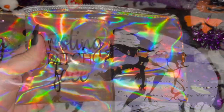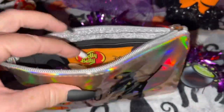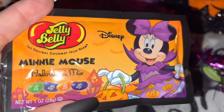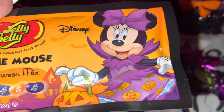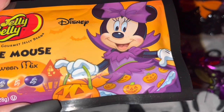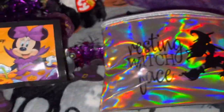I love that it says 'Resting Witch Face.' In here I just have a few little things. I have a bag of the Jelly Belly Mini Mouse Halloween mix little jelly beans — I buy these every year and always get them at Walgreens. I love Mini Mouse dressed in all black and purple with an orange background, and these are super yummy.